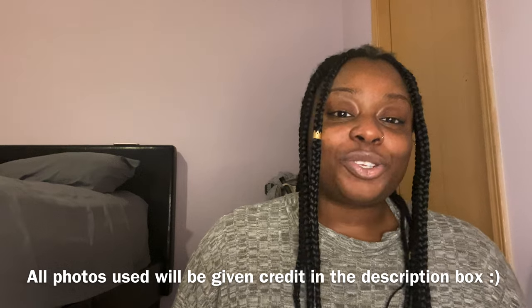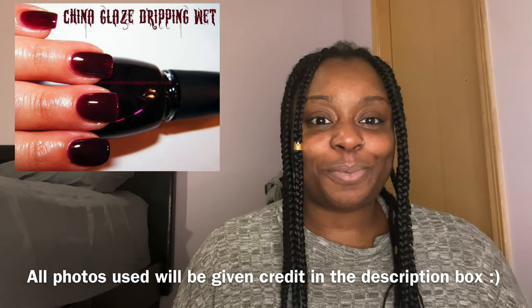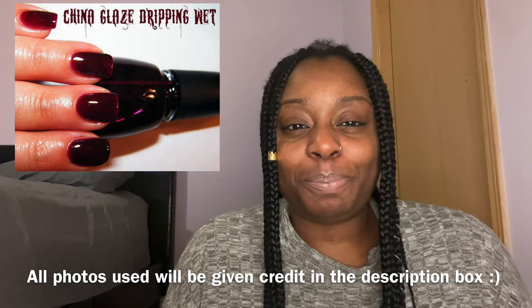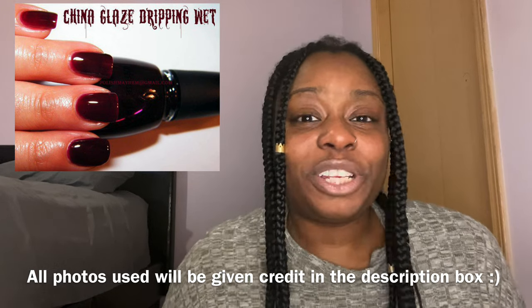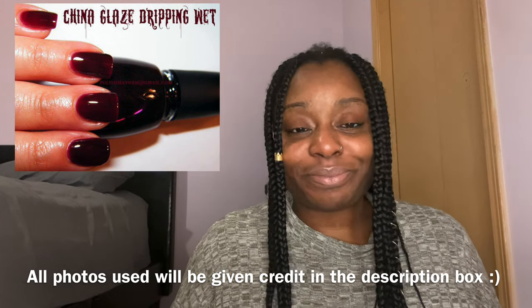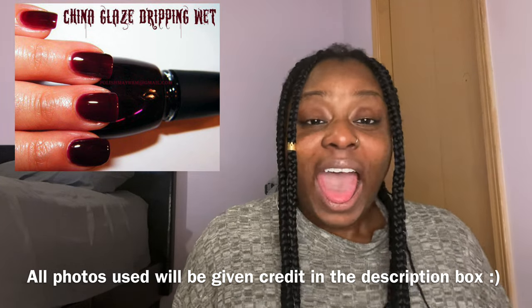Let's get into these picks. The first two are from China Glaze, and the first one I actually don't know when it came out. I saw it on a swatcher's page that I used to follow. This is 'Dripping Wet.' I don't know what it is about this color, but it's one I don't have in my collection. It's this juicy burgundy cherry red and it really does look like it would be dripping off your nails because of that glassy jelly finish it has.